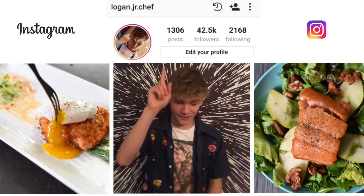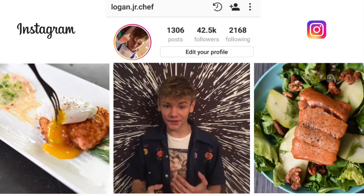Hey everybody, Logan Jr. Shep here. Have you updated Instagram yet? Once you do, there'll be this really cool new feature — the little button will be over there — it's called archiving.